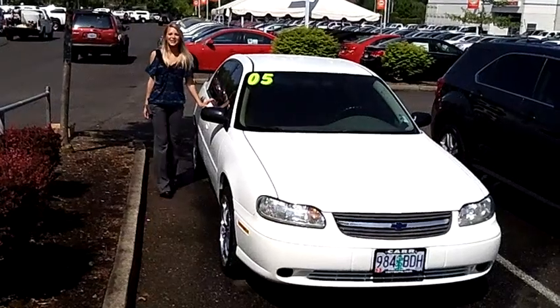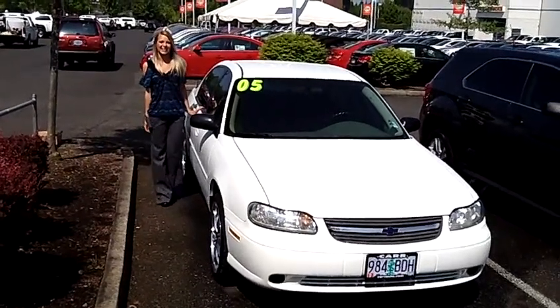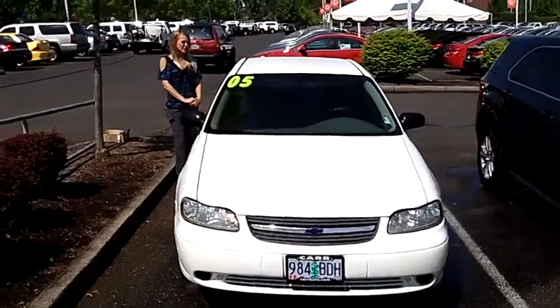Hi, this is Lacey. I'm here at CarChevryWorld in Beaverton. Thanks for clicking on that link. This is your virtual tour of the 2005 Chevrolet Classic.